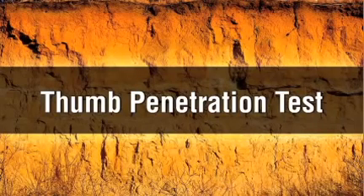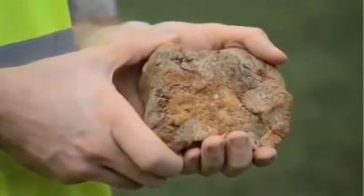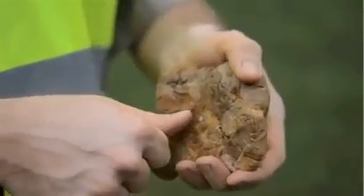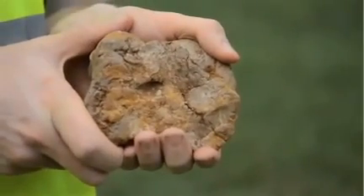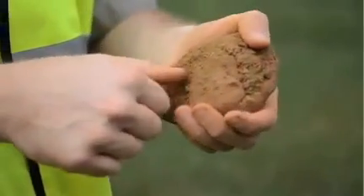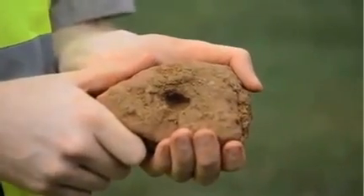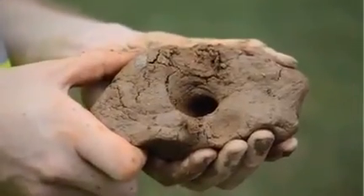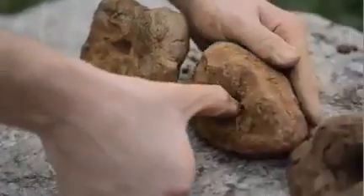The thumb penetration test is used to quickly estimate the compressive strength of a cohesive soil sample. To perform the test, simply press the end of your thumb into a fresh clump of soil. If the soil sample is type A, your thumb will only make an indentation with great effort. If the soil sample is type B, your thumb will sink into the soil up to the end of your thumbnail. If the soil sample is type C, your thumb will sink all the way into the soil clump. Your results for this test will probably be somewhere in between these examples.